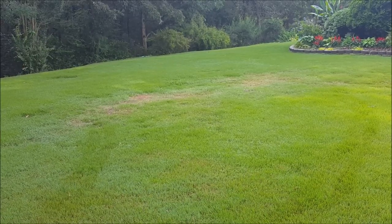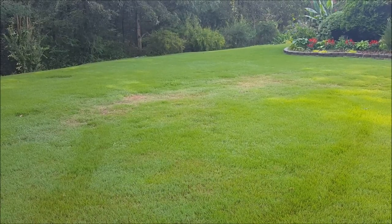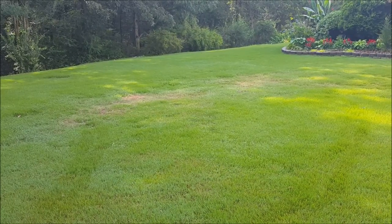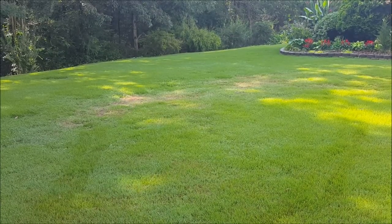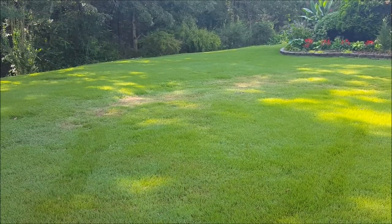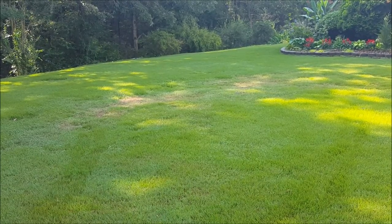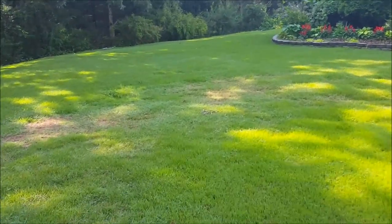Sometimes you see a spot like this and there can be something underground that causes problems. I've seen it where there's some sort of underground drainage system, so there's very shallow dirt and it's more likely to dry out quicker. But that's not the case here either — it's something else. Let me show you what the problem is.